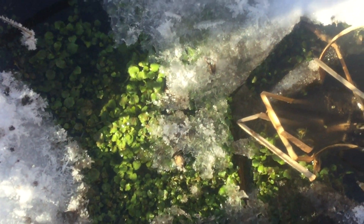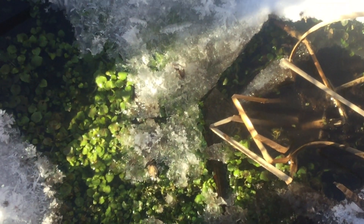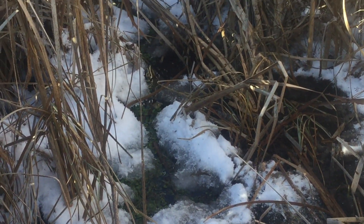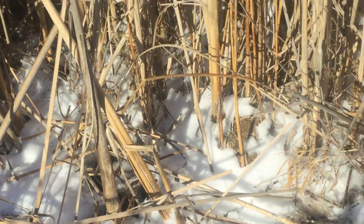You can see here that in the midst of this cold Arctic blast we're getting now, we have perfectly green and living watercress. It's being bathed by groundwater in the upper 40s Fahrenheit, so that quite explains it.